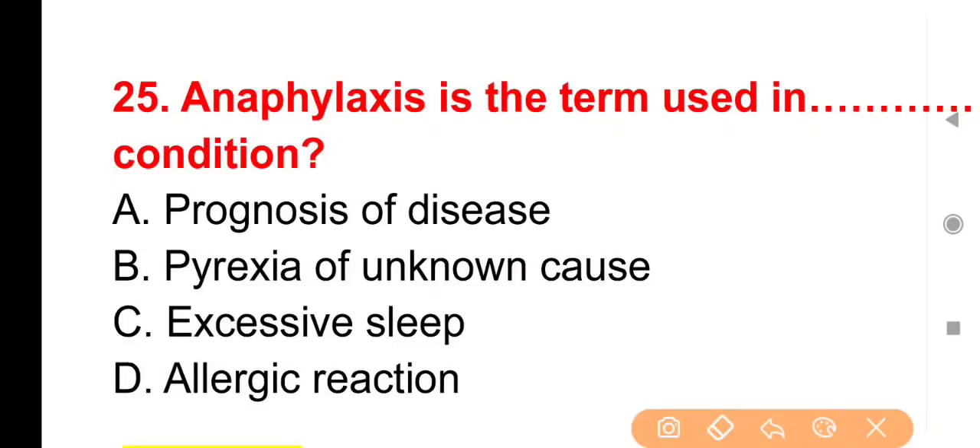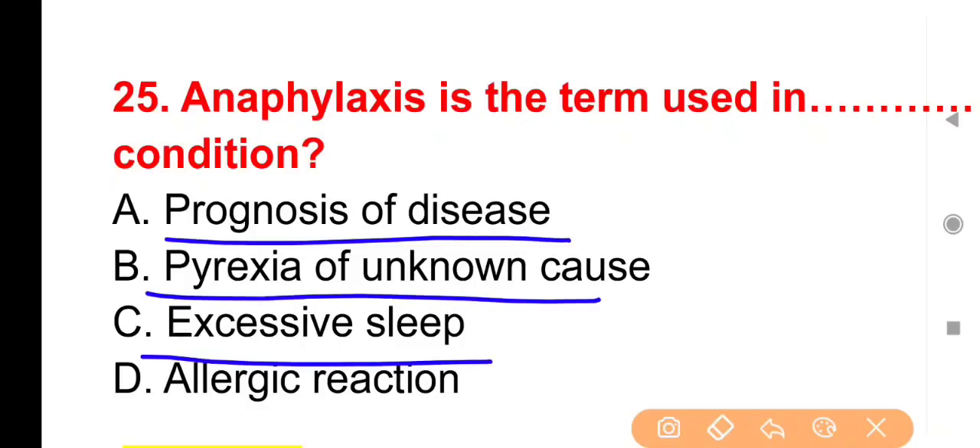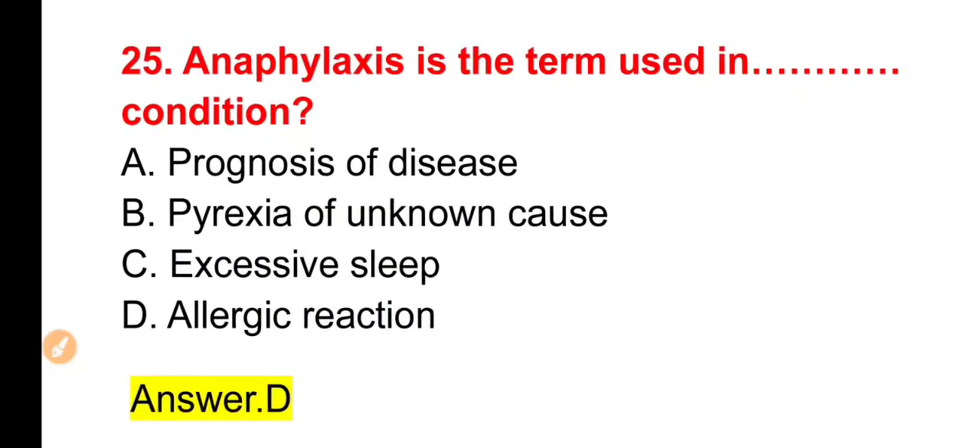Next question: Anaphylaxis is a term used in which condition? Options: Prognosis of disease, Pyrexia of unknown cause, Excessive sleep, Allergic reaction। The right answer is Option D — Allergic reaction। Anaphylaxis या anaphylactic reaction तब देखने को मिलती है जब body में अचानक कोई allergen attack करे। इस situation में drug of choice के रूप में adrenaline का इस्तेमाल किया जाता है।